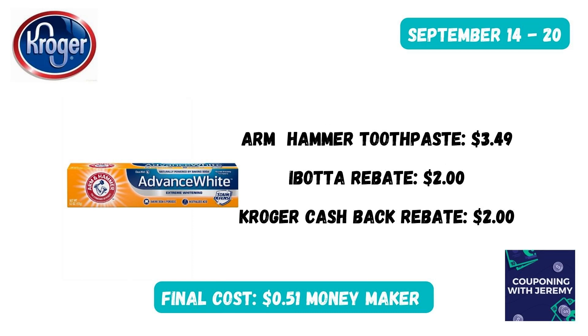Here's a deal that's been going on for several weeks. You can get an Arm & Hammer toothpaste for $3.49. Ibotta has a $2 rebate and Kroger Cashback has a $2 rebate, making these a $0.51 moneymaker. Remember, you've got to go into the Ibotta app and clip this deal as well as the Kroger Cashback section of the Kroger app and clip it before purchase, then submit your receipt to get your money back.